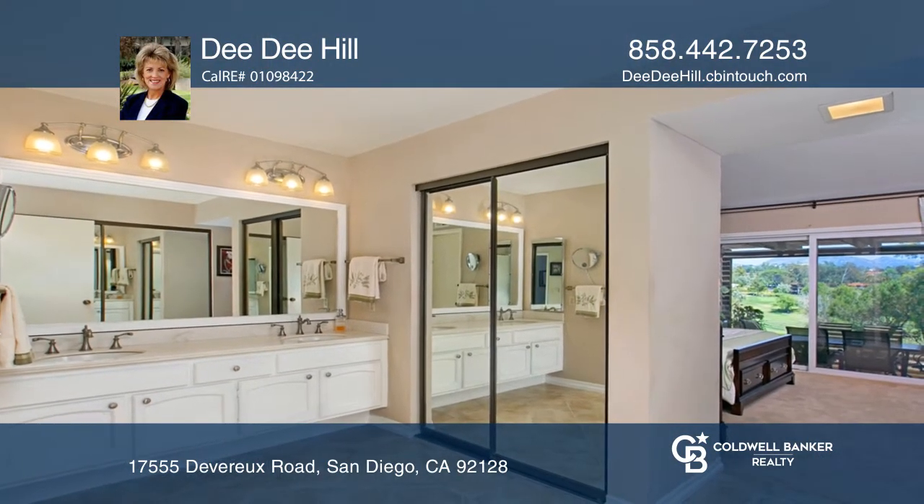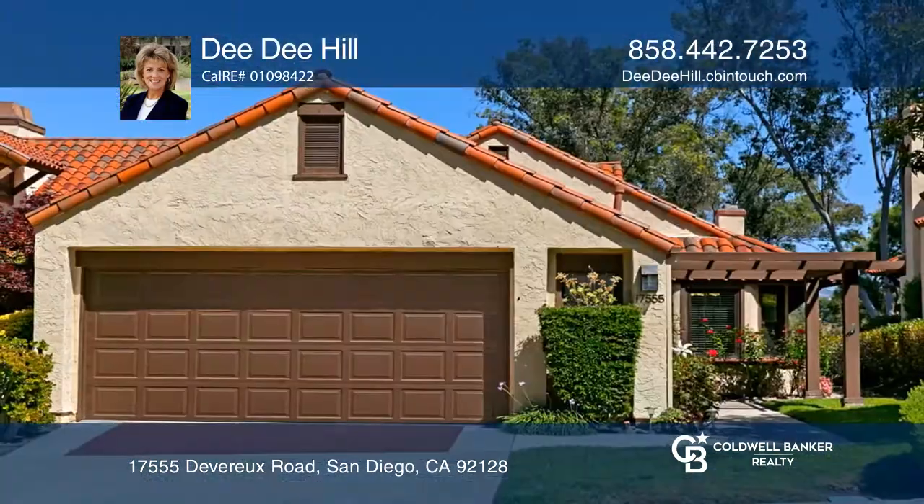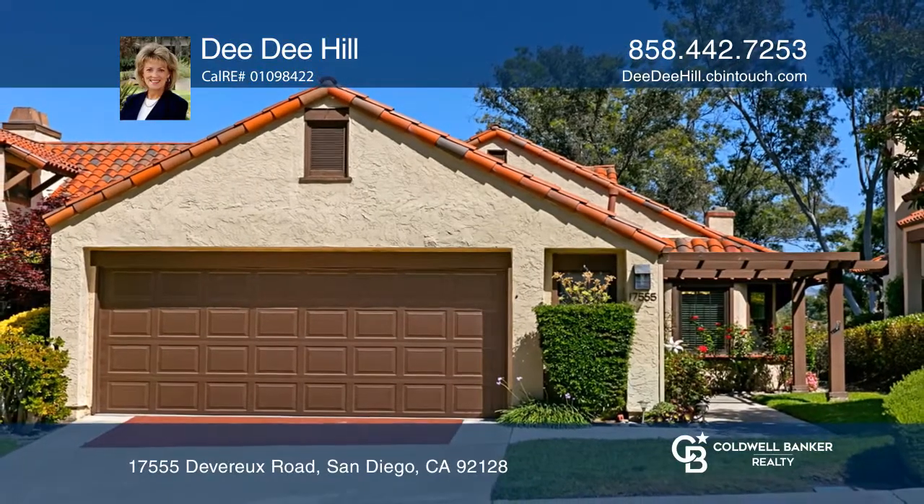The association takes care of your front yard so you will have more free time to enjoy the amenities of beautiful Eastview. Contact Dee Dee Hill today to learn more.